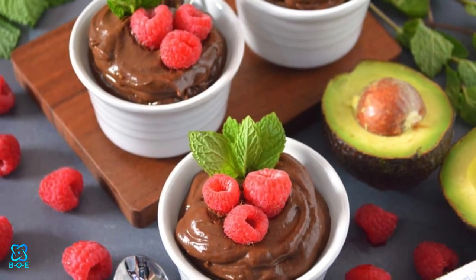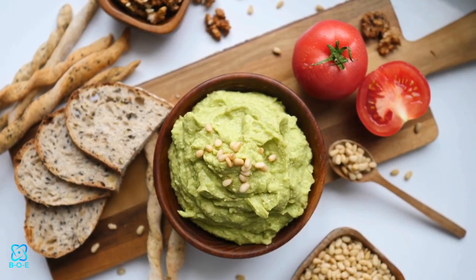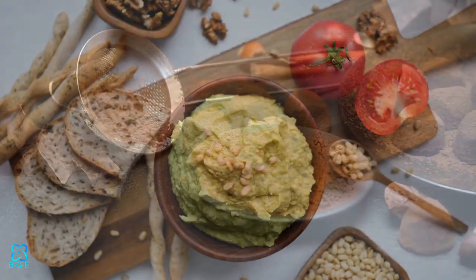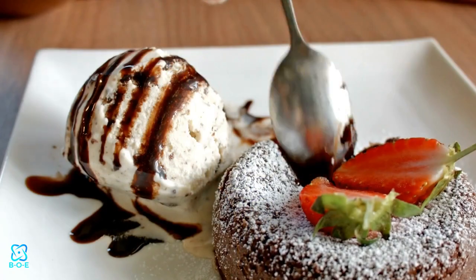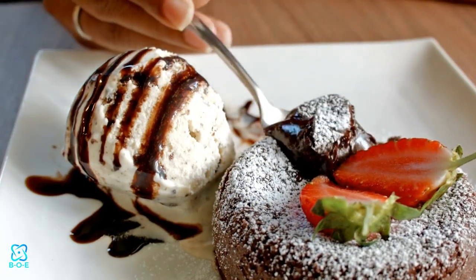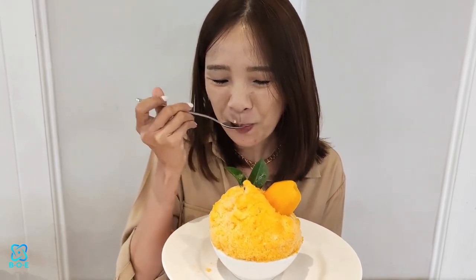Indulge in decadent yet nutritious creations like avocado chocolate mousse, where ripe avocados provide a creamy base for rich cocoa powder and a hint of sweetness from natural sweeteners like honey or maple syrup. This luscious dessert not only satisfies your chocolate cravings but also delivers a dose of heart-healthy fats and antioxidants.